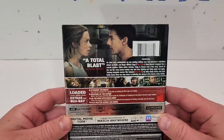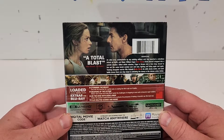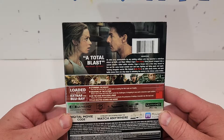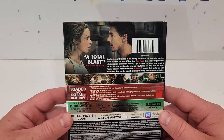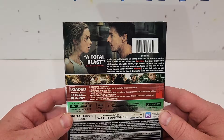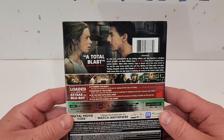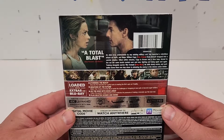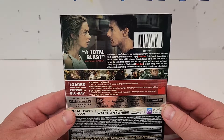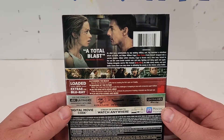A total blast! An alien race undefeatable by any existing military unit has launched a relentless attack on Earth, and Major William Cage finds himself dropped into a suicide mission. Killed within minutes, Cage is thrown into a time loop, forced to live out the same brutal combat over and over, fighting and dying again and again. Training alongside warrior Rita Wurtroski, his skills slowly evolve in each battle, moving them one step closer to defeating the enemy in this intense action thriller.